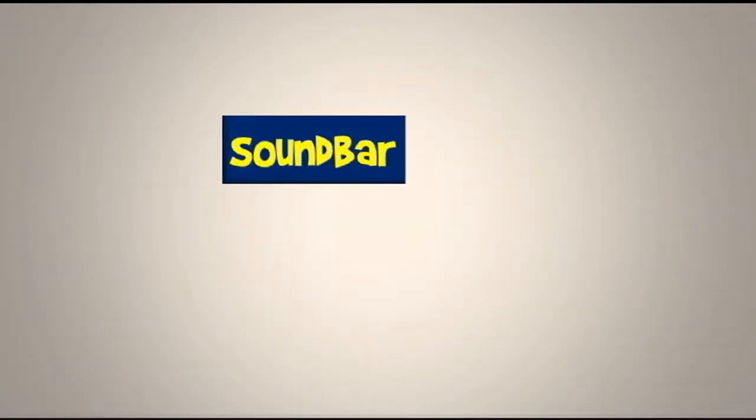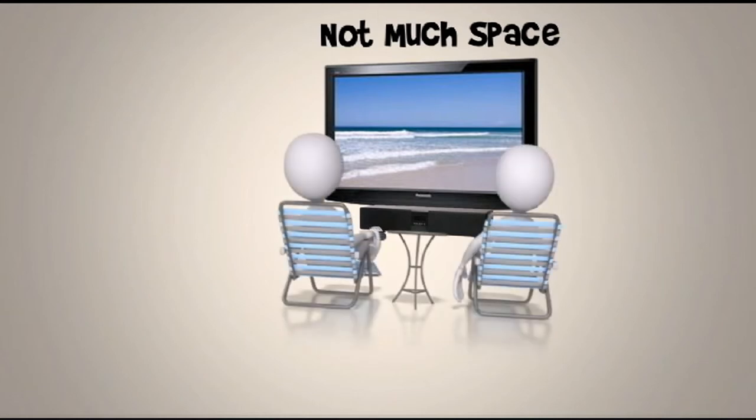Last but not least is the soundbar. It's perfect if you don't have a lot of space and can't be bothered with a lot of wiring. Great for HD televisions and really amplifies your sound experience. It sits right on the front of your TV and doesn't require a separate amplifier.